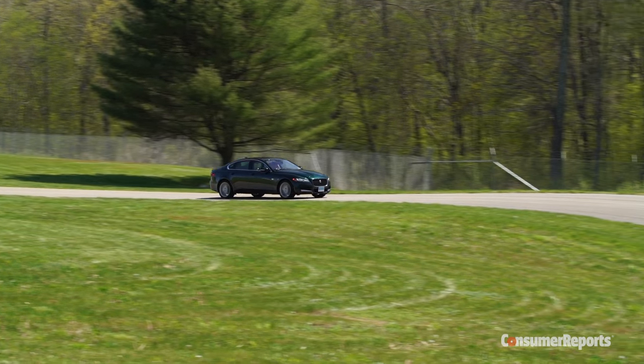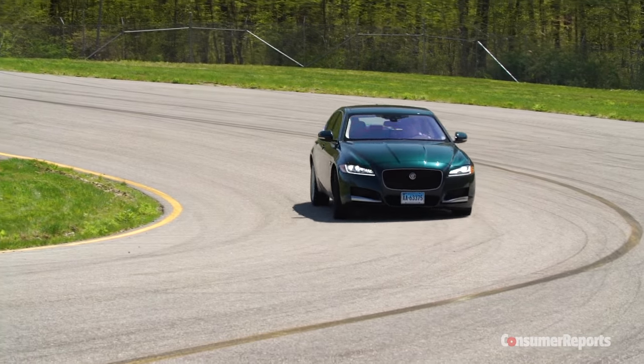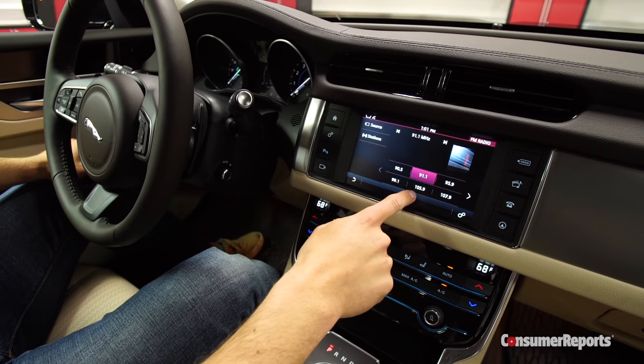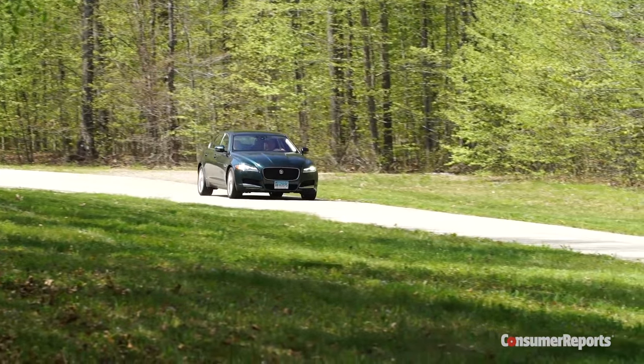So our first impressions of the XF leave us wanting more. Its suspension and steering are expertly executed, but the missing interior ambiance, cumbersome infotainment system, and questionable value don't stack up well against strong competition.